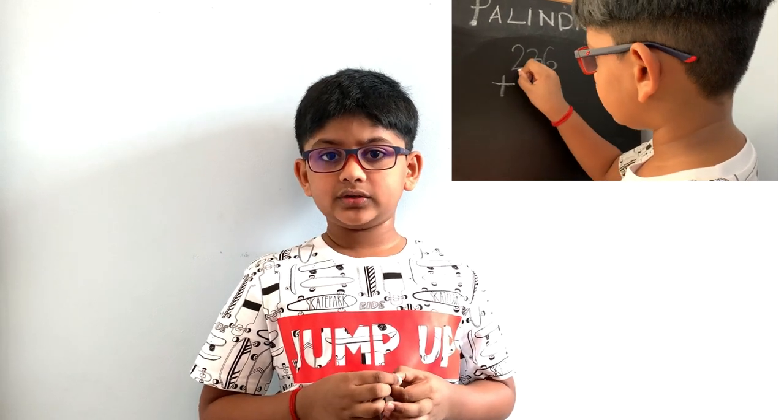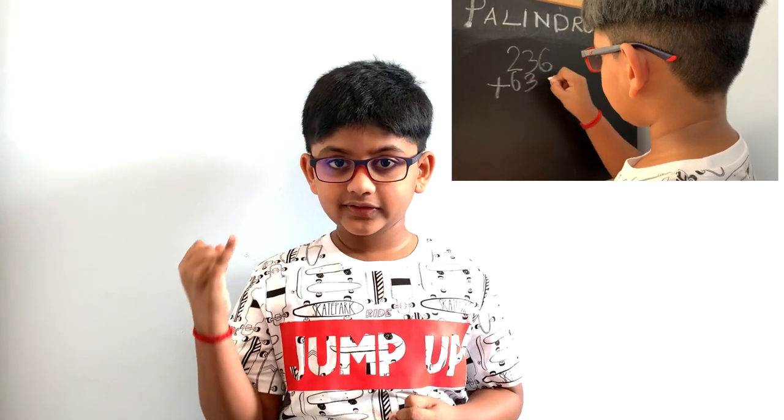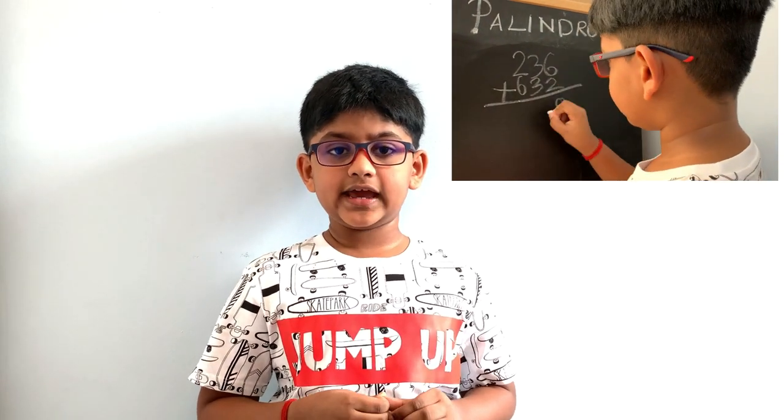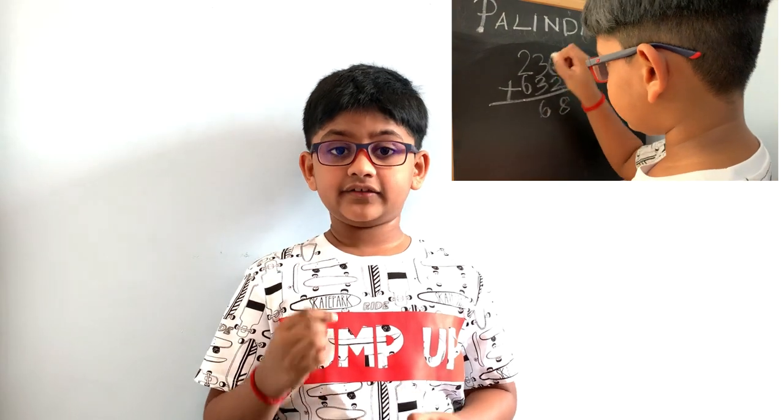And add them both together. 236 plus 632 gives 868. We got a palindrome number!